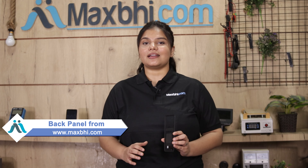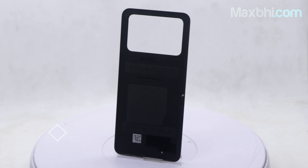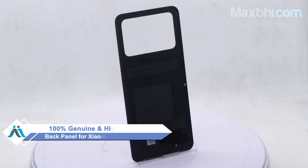Yes friends, you can buy a new back panel for your Xiaomi Poco M4 Pro. This back panel is a 100% genuine quality product which works similarly to your original product with a perfect fit for Xiaomi Poco M4 Pro.